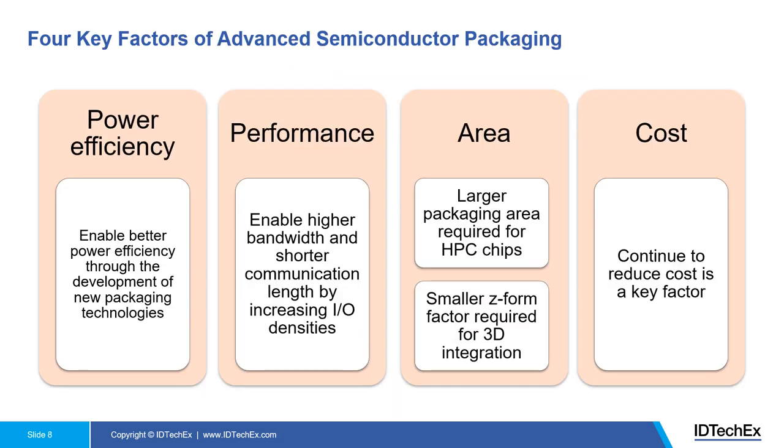There are four key factors for advanced semiconductor packaging technologies: power, performance, area, and cost. First, you want better power efficiency through the development of new packaging technologies. Second, you want better performance enabling higher bandwidth and shorter communication length by, for example, increasing input/output densities.